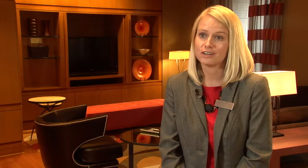The Whitney is a great community, but don't take my word for it. Visit our website or feel free to stop by the community today. Thank you.